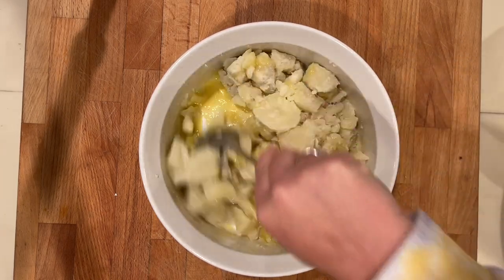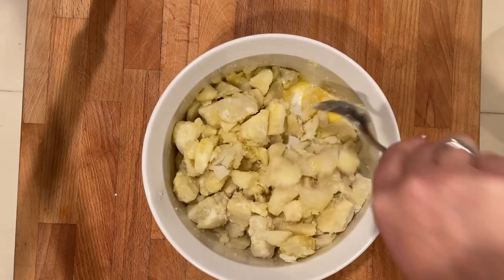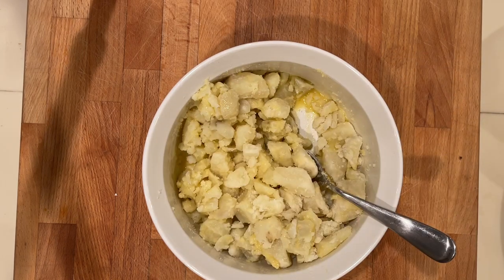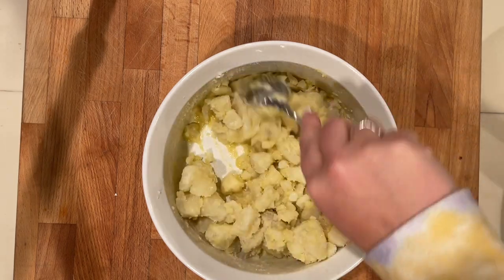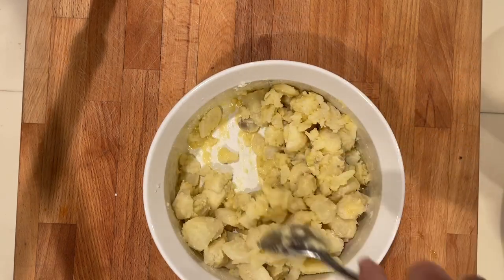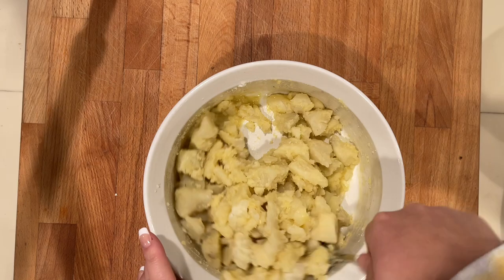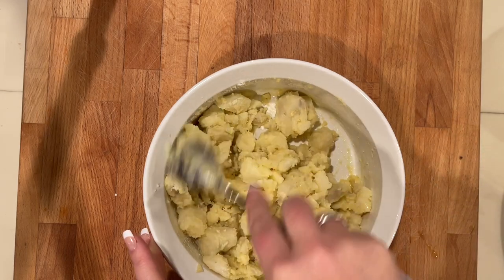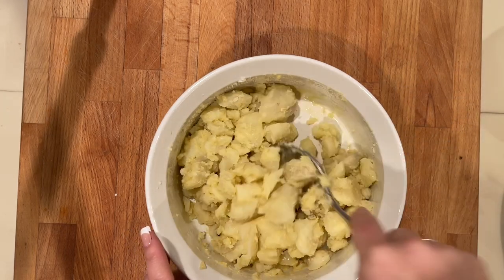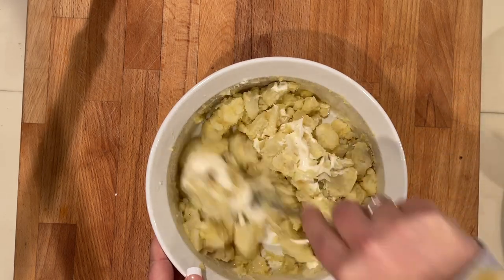Once my potatoes were done boiling, I just chopped them up and added them to my Dijon vinaigrette. You can stop here if you like and just add your scallions. Personally, I really like a creamy potato salad, so I added in about a quarter to half a cup of mayonnaise, however much you like, and a couple teaspoons of salt — potato salad without salt is going to be very, very bland, you really need salt to add a lot of flavor to the potatoes. Mix that really well, add the mayo, top with your scallions. This potato salad was really, really good. It also says you could add pickles or some fresh dill, which I did end up doing at the end, and it turned out really great.